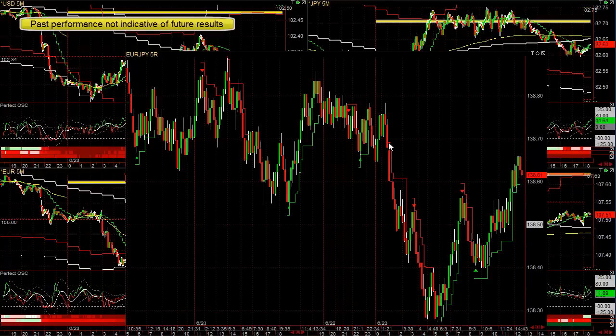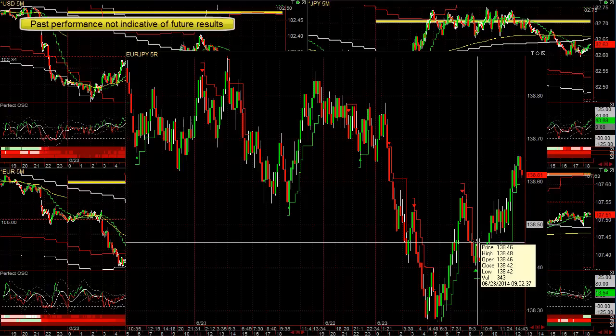We got short right here — nice size win. Short here, nice win, nailed the low, made 20 pips on the way up, made about 10 pips here, and it's still long. We're in the trade, up by 14 to 15 pips so far.